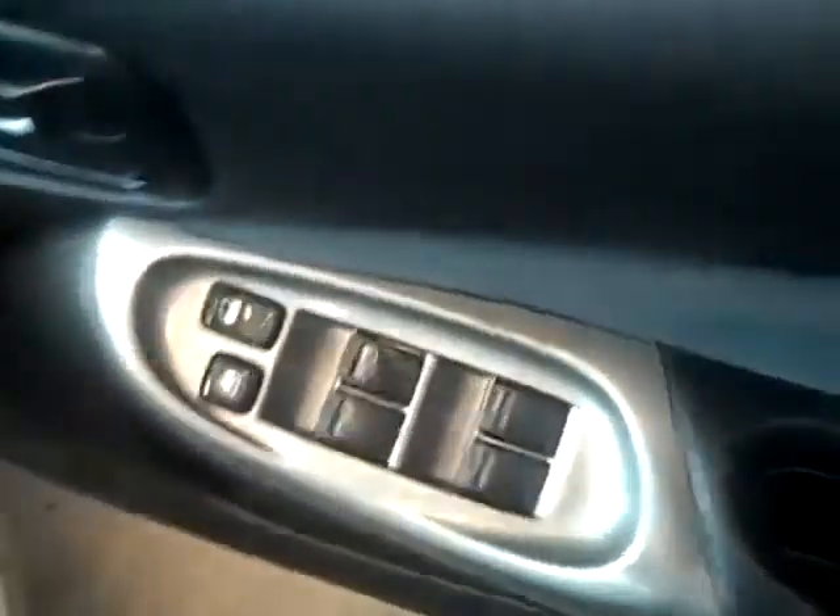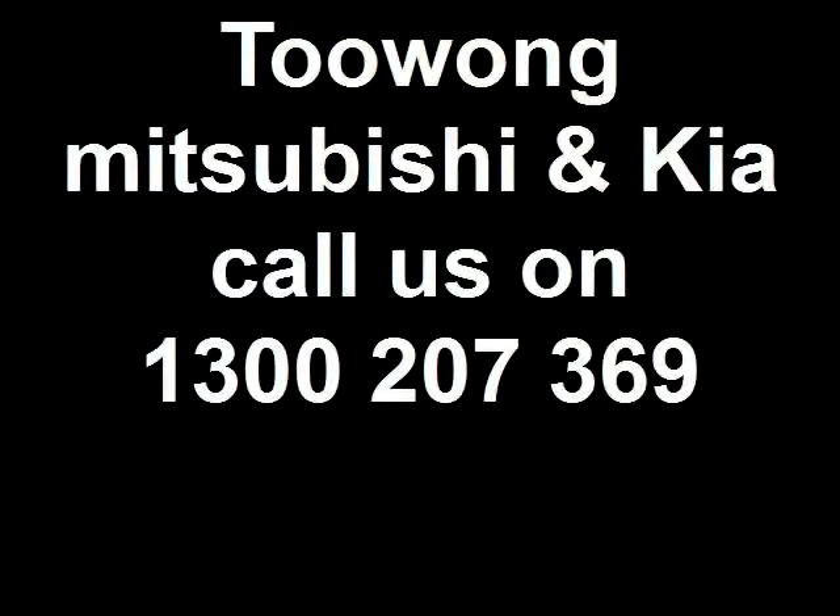As you have a seat in the driver's seat, you'll see the Pulsar comes complete with airbags in the front. It's got a CD player, air conditioning, and it's powered by a 5-speed transmission. So come in today for a test drive at Toowong Mitsubishi and Kia Mode. Thank you.